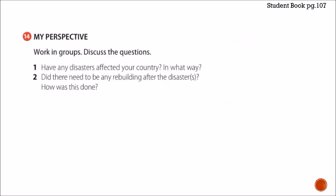Let's go on to the last exercise — number 14, my perspective. Work in groups and discuss: have any disasters affected your country, and in what way? Did there need to be any rebuilding after the disasters and how was it done? The last earthquake, September 19th, destroyed much of Mexico City. Most people were affected — their belongings were lost, they had no food or shelter. Did rebuilding need to be done? Yes, and it's still happening. Most people still don't have their homes and they're still working on it. Take some notes, maybe think of something else — it's totally valid.